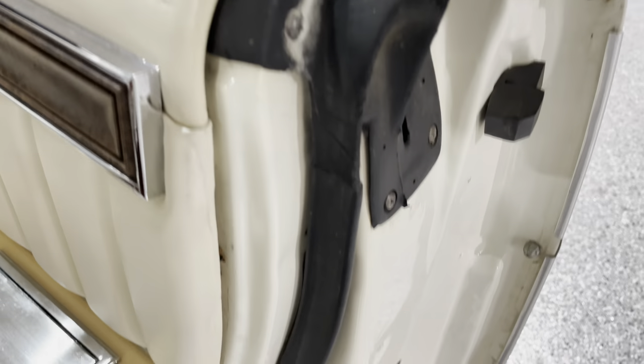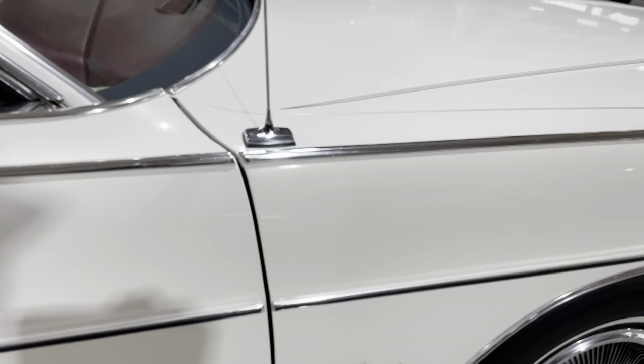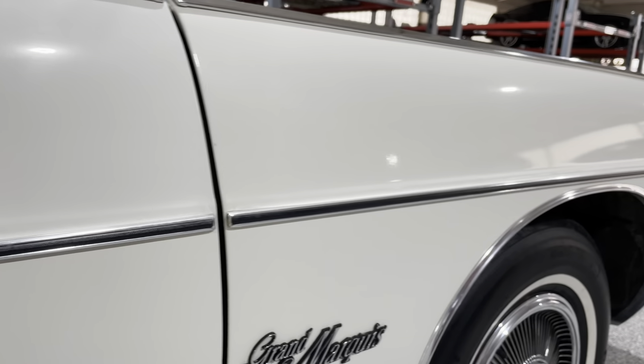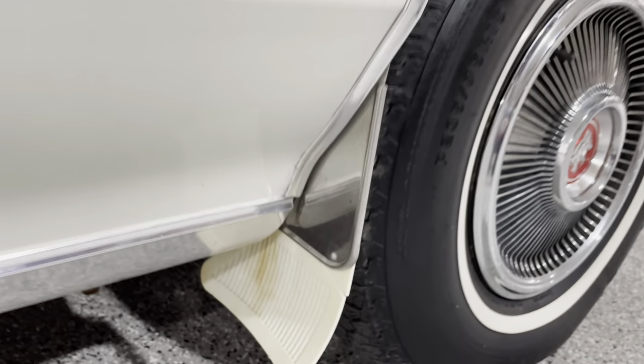I'm giving you a sneak peek of the interior there. Hear that door close like a bank vault. Looking at the right fender — on the door there's what looks like a scratch that was touched up, so they'll probably do some wet sanding and polishing to bring it all back together. Factory floor mats.